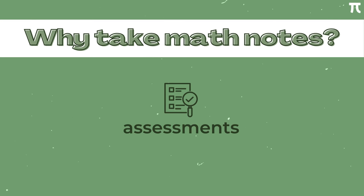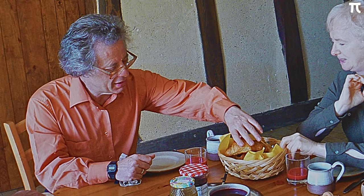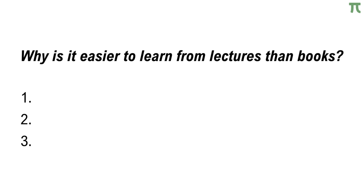We usually take notes in math for our assignments, problem sets, exams, etc. We need to record information for later use. But what if the information can already be found in math books? Should we even bother taking notes in class or not?